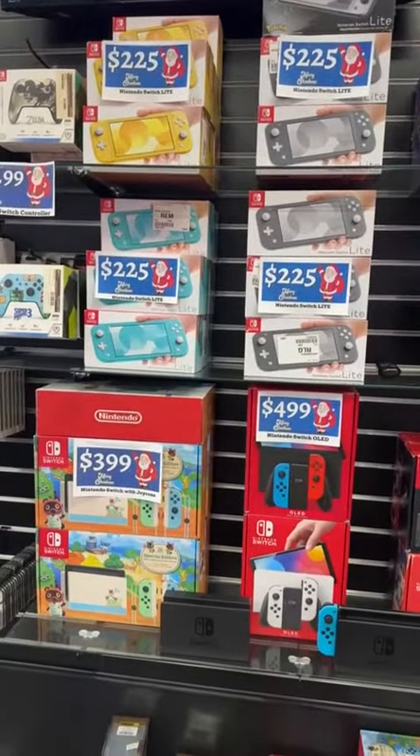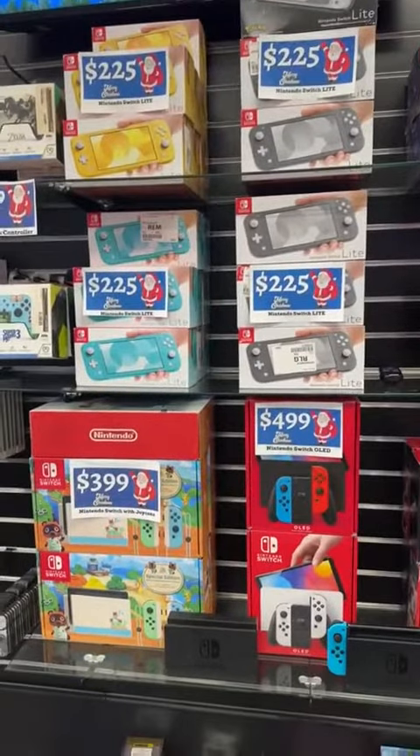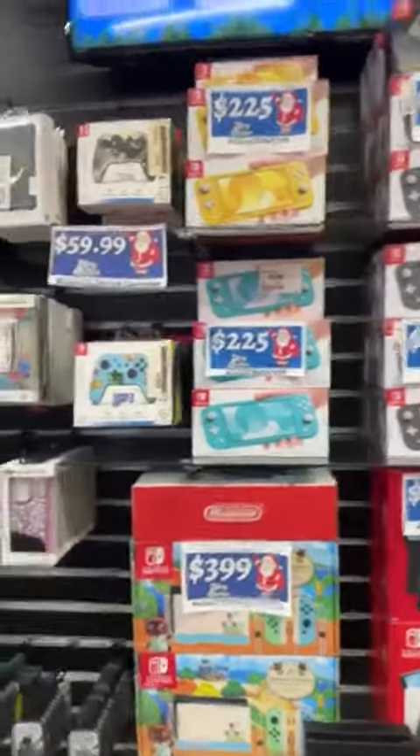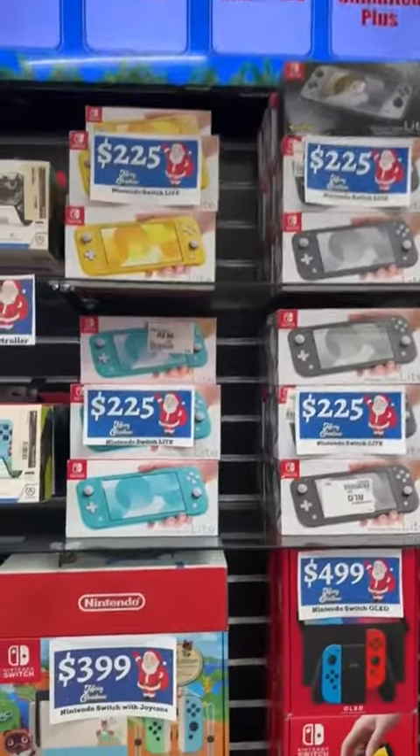Hey everyone, I'm live here at Niha Wireless. Just wanted to go live real quick to talk to you guys about Nintendo Switches. We have them here. They're $2.25 for the Nintendo Switch Lites, and we also carry games.